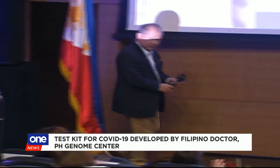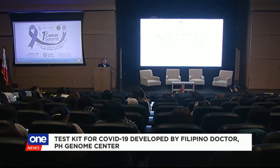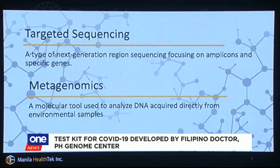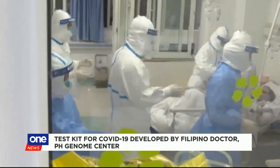Just 21 days — that's how long it took microbiologist and infectious disease specialist Dr. Raul Destura and his team to develop a test kit for COVID-19. Destura said they partnered with the Philippine Genome Center to create the COVID-19 RT-PCR detection kit, aided greatly by the World Health Organization's publication of the SARS-CoV-2 genome sequence.